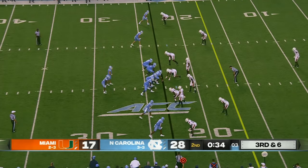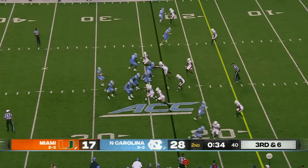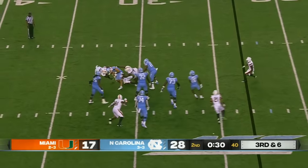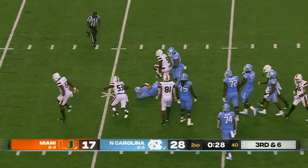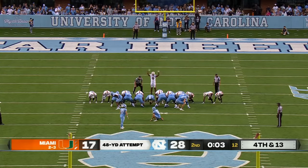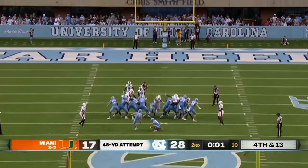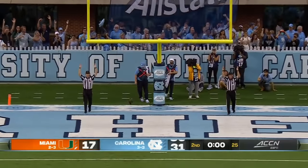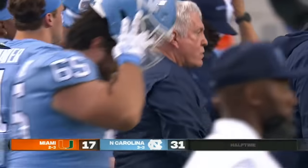You're going to get pressure from that left side. Howell in trouble again in the pocket, tried to just buy time and ultimately got sacked again. And that kick is going to be perfect — Carolina gets three going to the locker room.